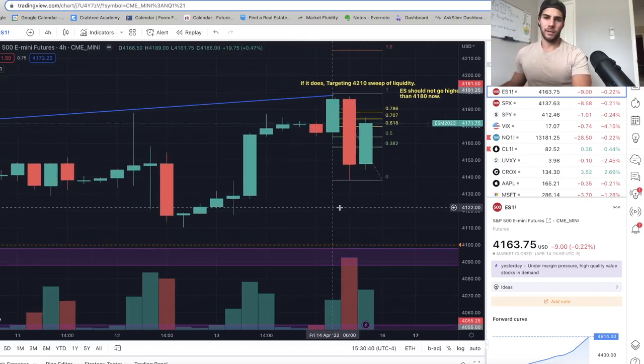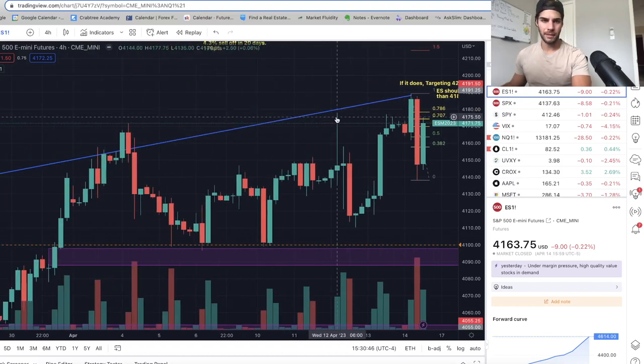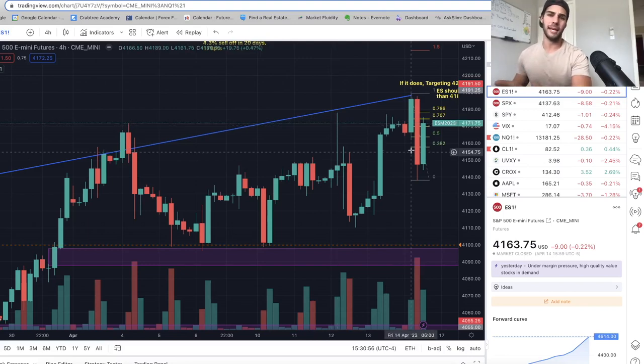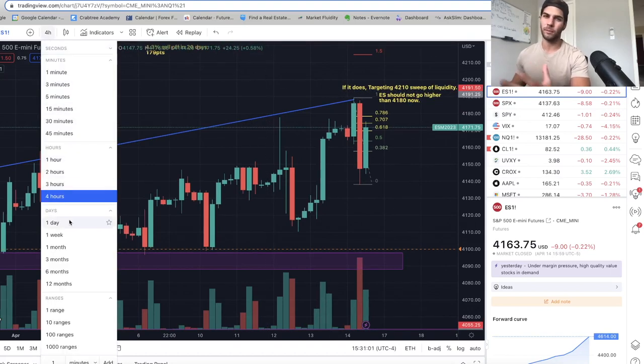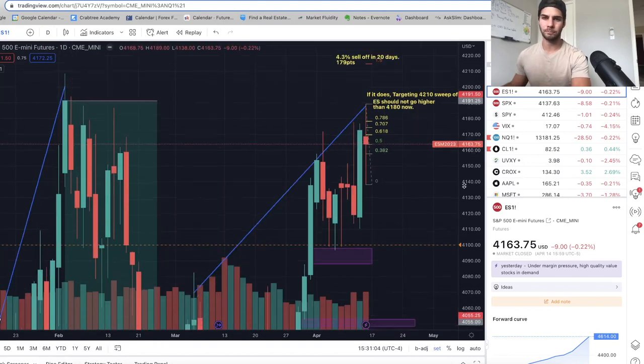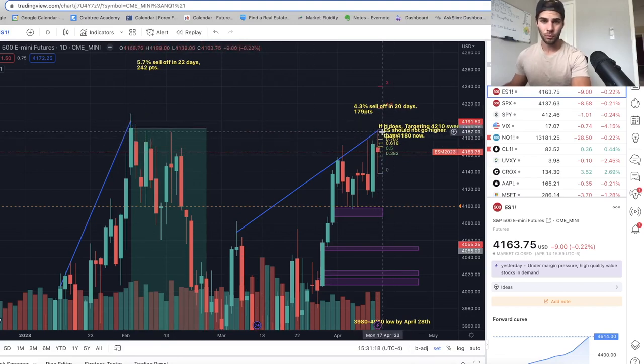On the ES chart, we swept all highs at 41.77. I got in that short Wednesday and my average is now 41.70. I'm saving one more add in case we do sweep highs and target the 42.10 liquidity. Zooming out — there was a high back on February 2nd at 42.09. If we want to go higher, we want to take out these shorts first. We swept all highs except one at 41.94 and one more at 42.09.